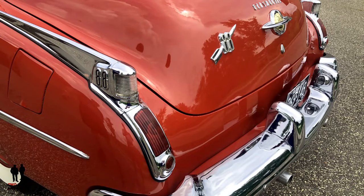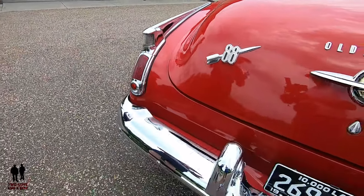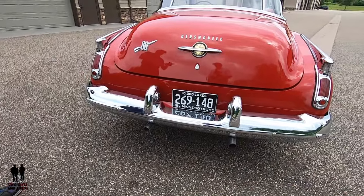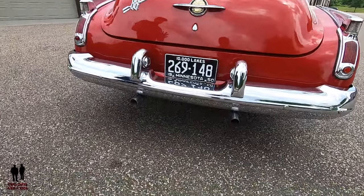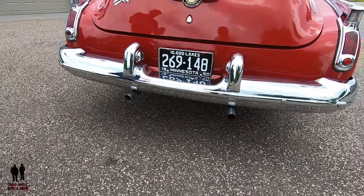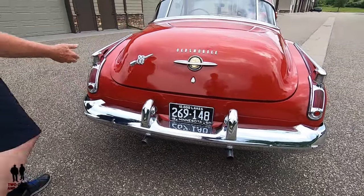The only modification on this car is the dual exhaust. Otherwise it has no power steering, no power brakes, and it's six-volt — a lot of guys convert their cars to 12-volt but I'm leaving it. I want to keep this correct. The exhaust was the only change made.